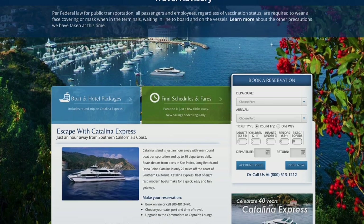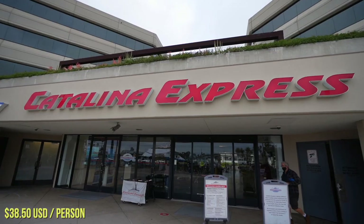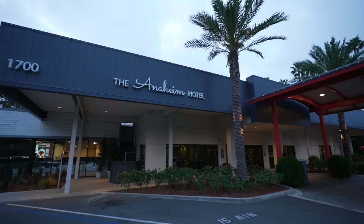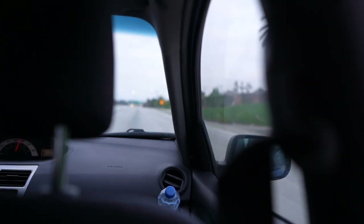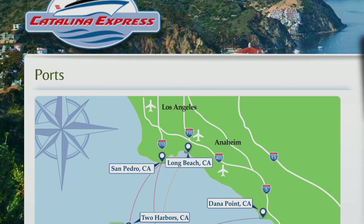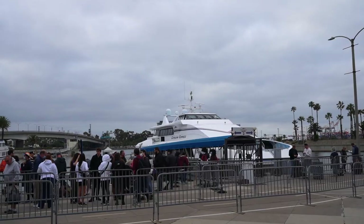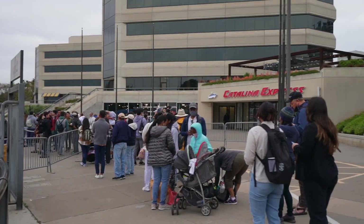To get to Catalina Island, you'll need to buy a ticket from the Catalina Express, which is the official ferry of the island. After checking out of our hotel, we took an Uber down to Long Beach, California, which has one of three ports you can take to Catalina Island. We booked our tickets online, which really came in handy because we were kind of falling behind schedule — we almost missed our ferry.